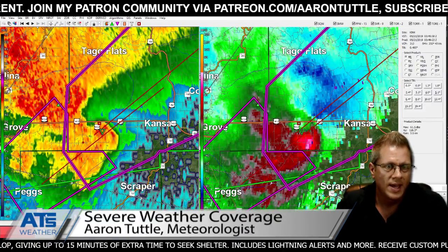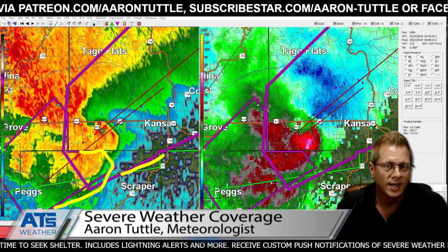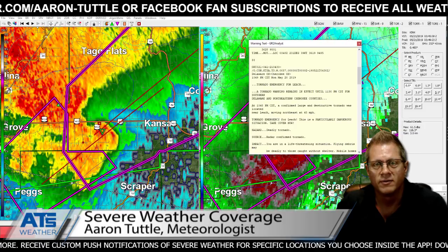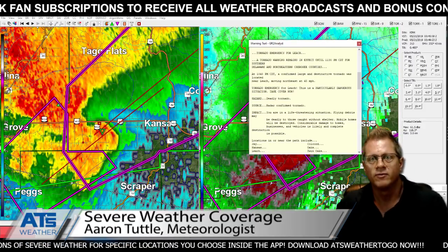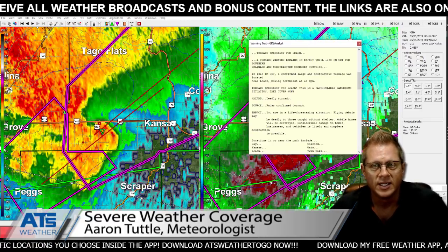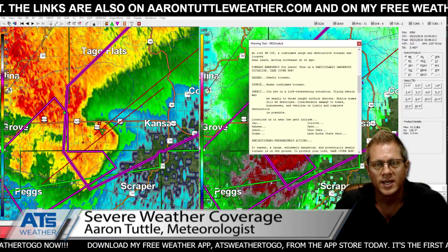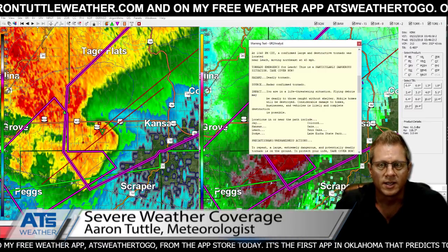A new warning came out - this is the first time tonight we've seen a tornado emergency, which gets a black line on the map. Tornado emergency for Leach. Tornado warning remains in effect until 11:30 for southern Delaware and northeastern Cherokee counties. At 10:48, a confirmed large and destructive tornado was located near Leach, moving northeast at 45 mph. Tornado emergency for Leach - this is a particularly dangerous situation, take cover now. Radar-confirmed tornado. Locations also include Jay, Kansas, Dodge, Colcord, Oaks, Twin Oaks, and Lake Eucha State Park.